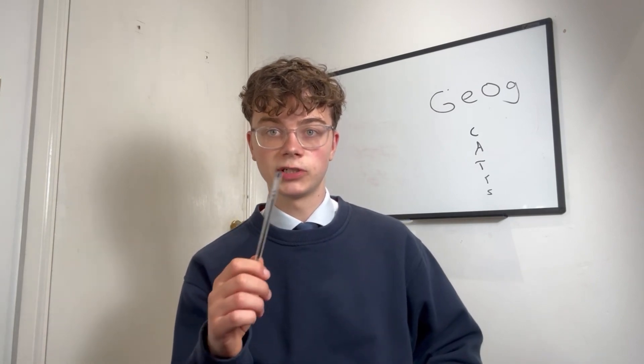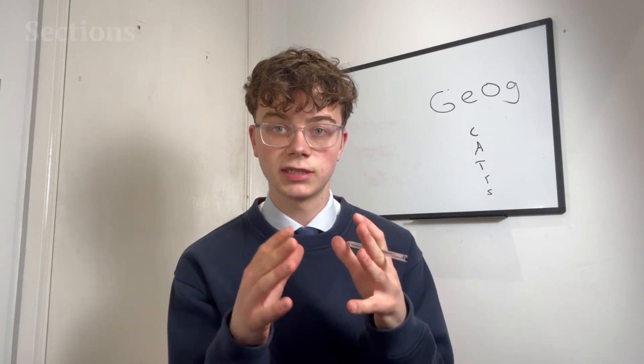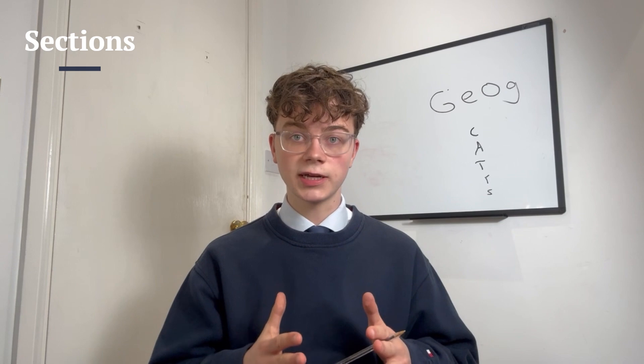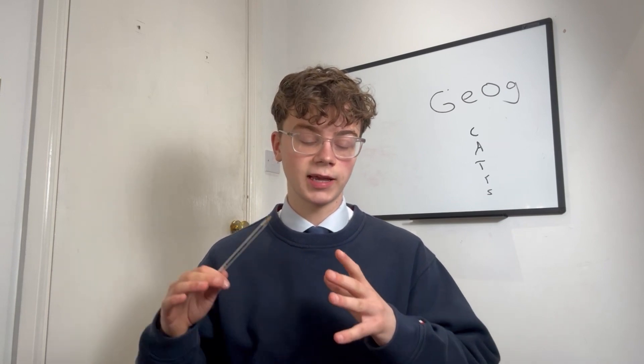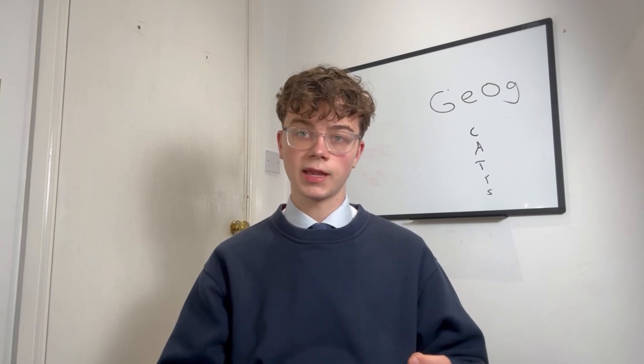A reminder about exam nerves: you might get your timings wrong under pressure. Also, know your sections — make sure you're answering the right section of the paper. Don't write about something from the wrong section, like icebergs when you're supposed to be on a different topic.